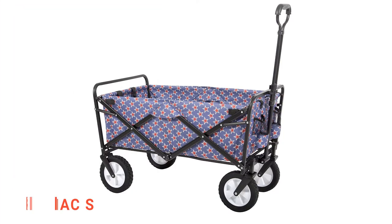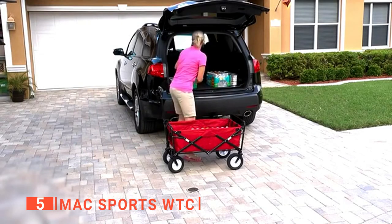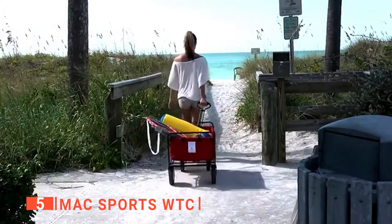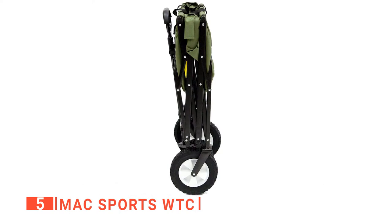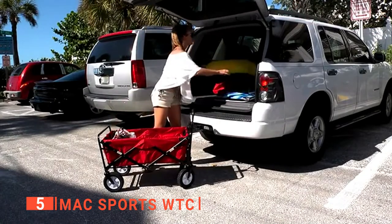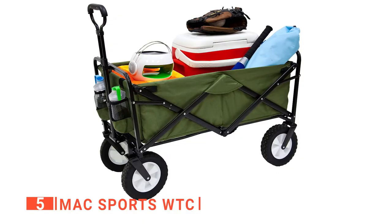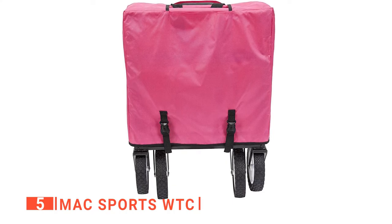The fifth product on this list is the Max Sports WTC. If you're looking for something to help you easily haul your gear, then the Max Sports WTC is the way to go. This is a collapsible utility wagon with a large capacity, and it is easy to set up in seconds as it requires no assembly. The wagon folds to 8 inches thick, and its folded size is approximately 29.5 by 20 by 8 inches. It includes a convenient carrying case weighing 24.5 pounds for easy storage, and this heavy-duty frame lets you load up to 150 pounds.